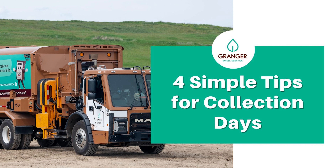Remember, for more information you can always go to GraingerWasteServices.com. Thanks for listening and thanks for being our customer.